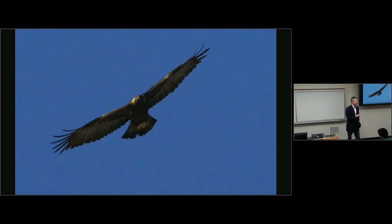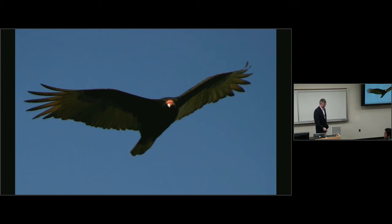Eagles and hawks go soaring by circling in rising air, flying along ridges where wind blows upward. They can fly for several kilometers or soar for hours without ever flapping their wings. Vultures do the same thing but have a lower wing loading and tend to fly a little bit slower.